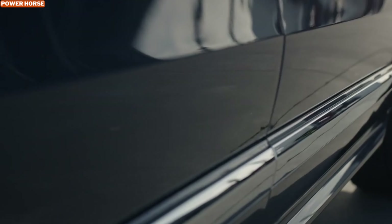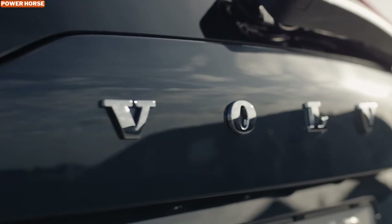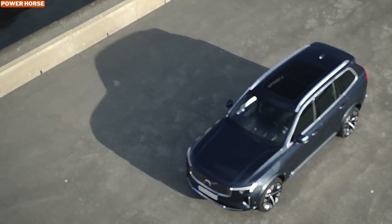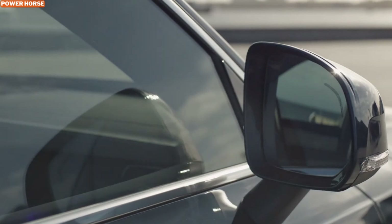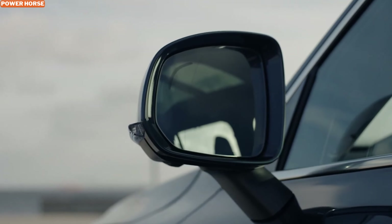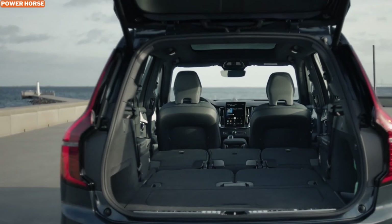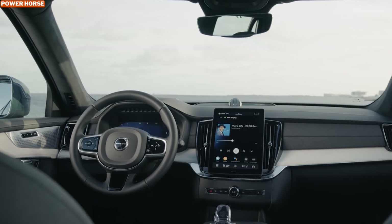Step inside the XC90 B5, and you're greeted by a cabin that exudes luxury and sophistication. The interior features spacious seating for up to seven passengers, with each seat offering exceptional support and comfort. High-quality materials, including optional wood accents and ambient lighting, create a warm and inviting atmosphere.